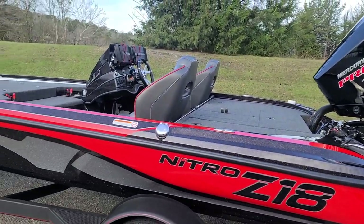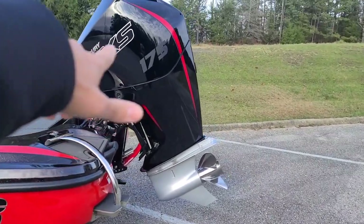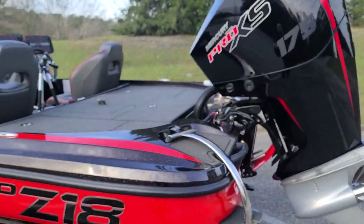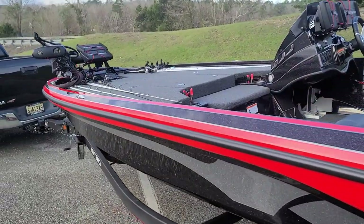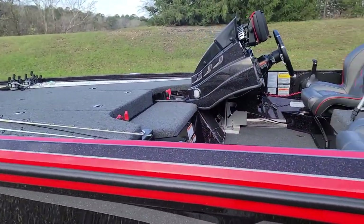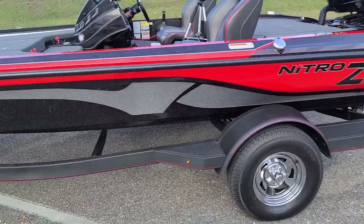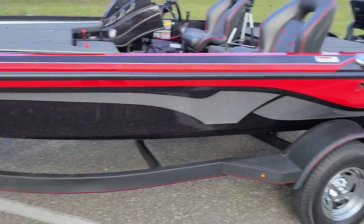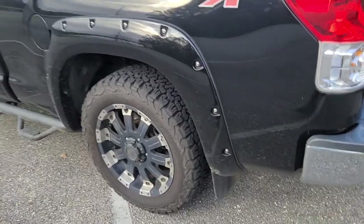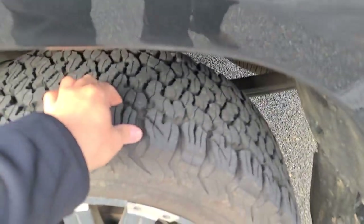This Z18 fully loaded on average is about 3,200 pounds. I have a heavier motor — they usually come with a 150, but I got the 175 — so it's a little bit heavier, and I have it fully packed right now. The bottom line is: the lighter the boat, the better your two-wheel drive truck is going to pull it.